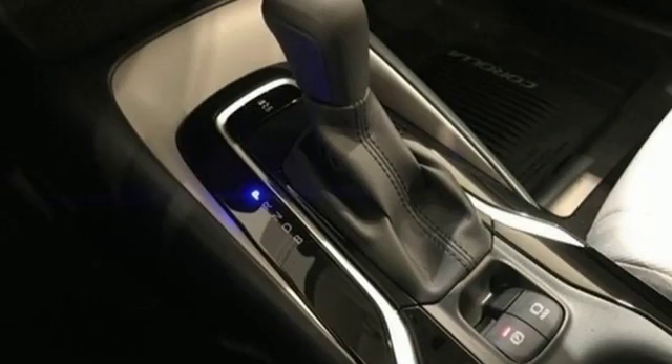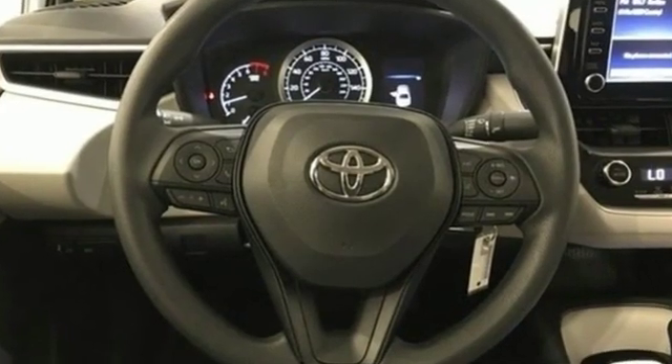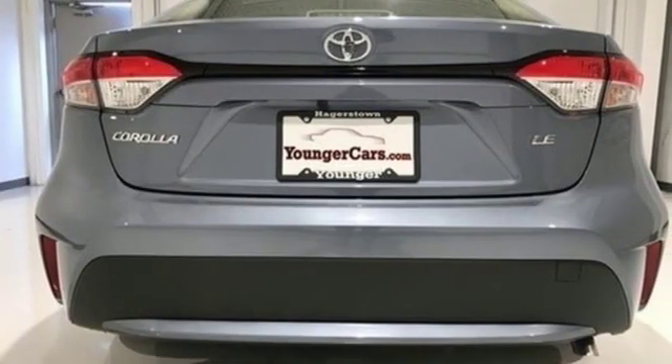The Car Connection notes the front seats are comfortable and Toyota has lengthened their cushions. Despite that, the Corolla will seat four six-footers without front seat occupants having to slide their seats far forward. Comfortable.